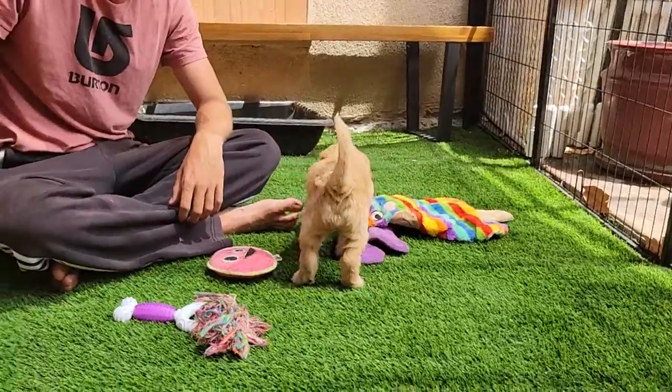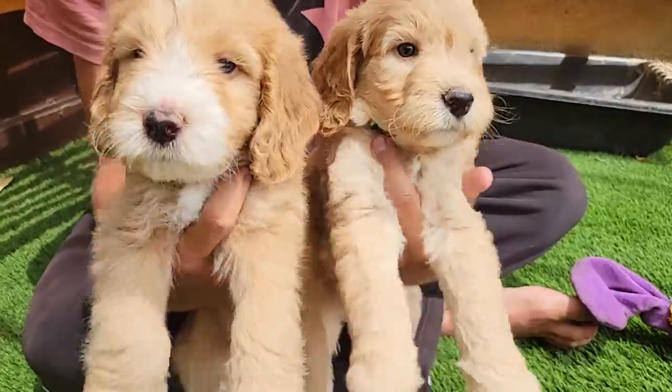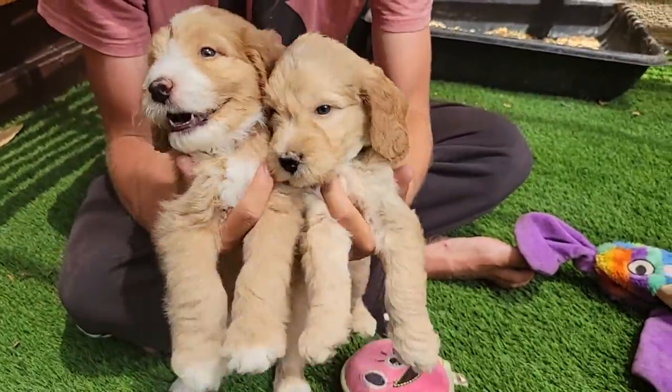Okay boys, say goodbye. Say goodbye. Say goodbye. Bye-bye.